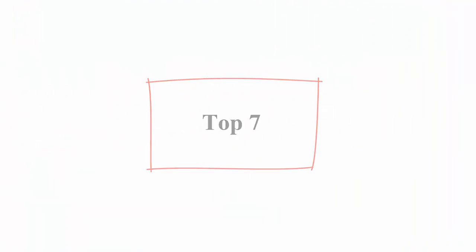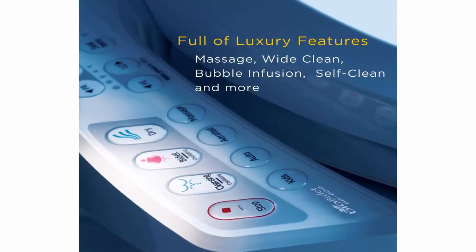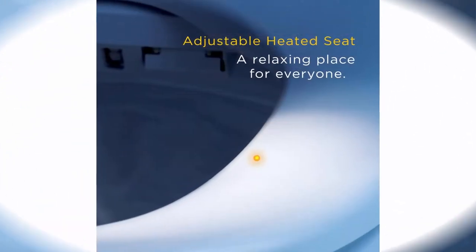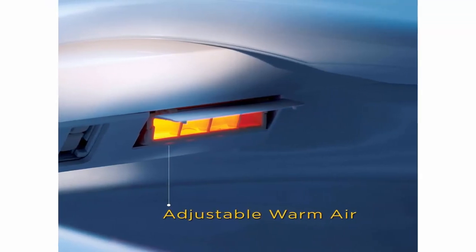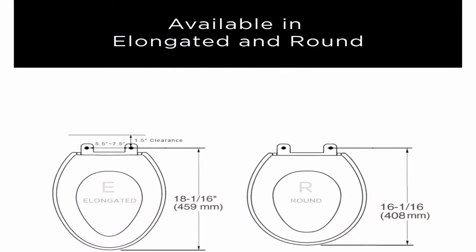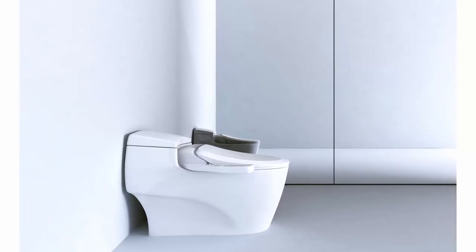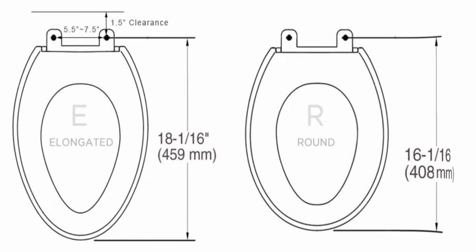Top 7: BioBidet BB600 Bidet Toilet Seat, elongated, White. Brand: BioBidet. Material: Plastic. Style: BB600. Shape: elongated. Item Dimensions: 20.47 x 18.4 x 5.6 inches. Item weight: 14 pounds. Dual nozzle — perfect bidet for the family — offers posterior wash and feminine wash; kid friendly and improves hygiene. Adjustable heated seat and water, slow-closing lid, ECO-friendly energy save mode. Oscillating wide clean and pulsating massage technology with bubble infusion. 2-year limited manufacturer coverage: 24 months for parts and labor.